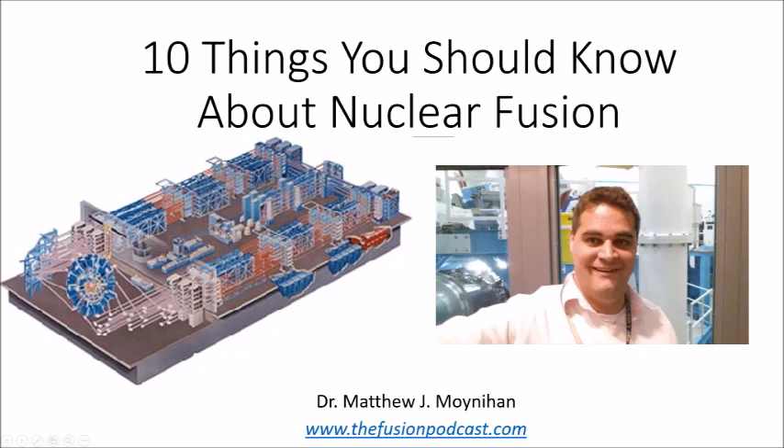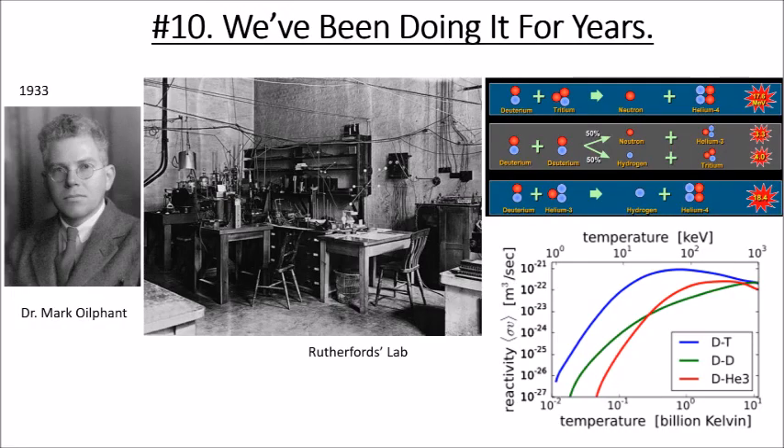It's 1933. In 1933 in England, this fellow on the left, Dr. Mark Oliphant, was working in Ernest Rutherford's lab. He created a particle accelerator — think of CERN — and got particles going really, really fast at about 600,000 volts, then slammed them into a droplet of heavy water. They discovered three fusion reactions.